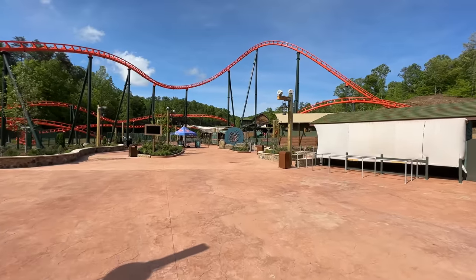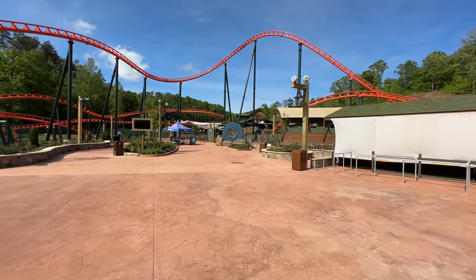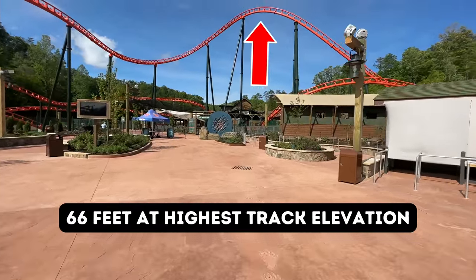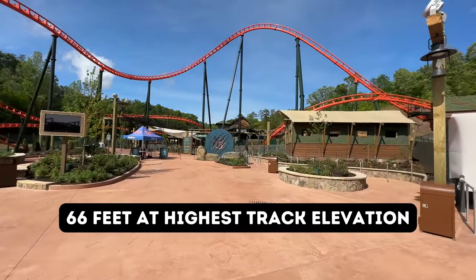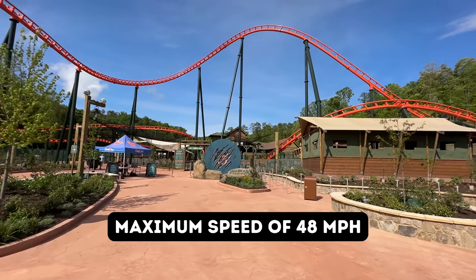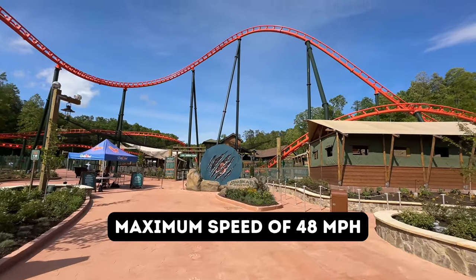As we've made it back to Big Bear Mountain in the corner of Wildwood Grove, you can see the highest point in the track right here at the top of the screen — it's 66 feet. The roller coaster itself will see a maximum speed of 48 miles per hour.